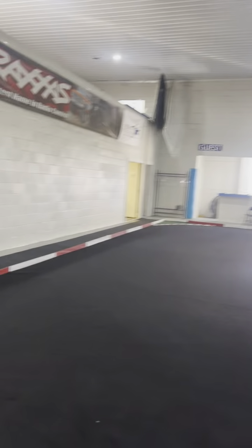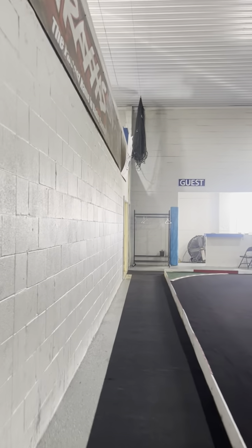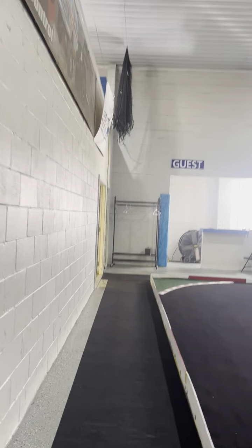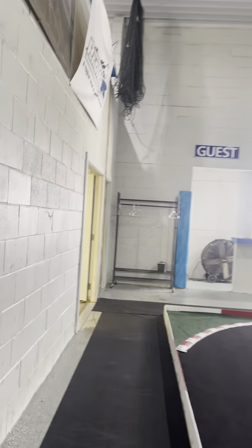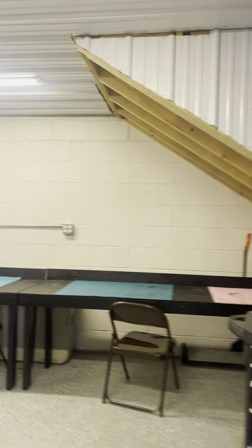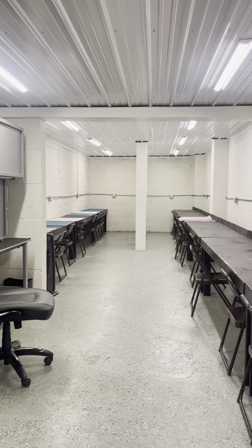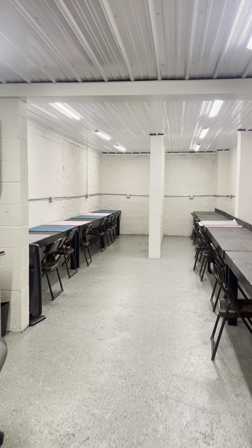We're going to go into this one. If you got a spot here, this is a pit space down here — this will be underneath where the announcer's booth is. If you rented these spots, they are all down here.